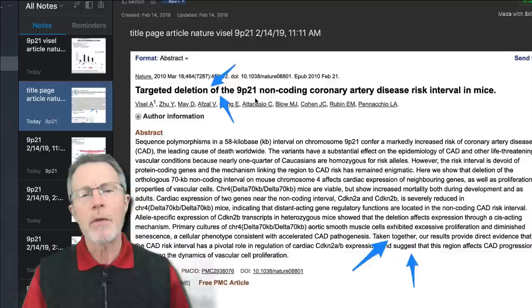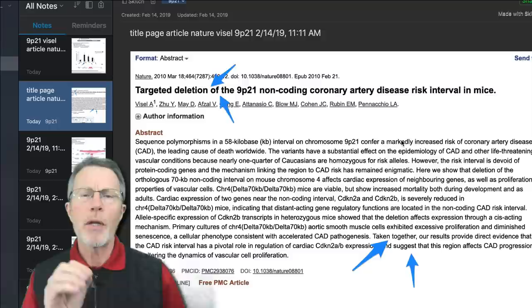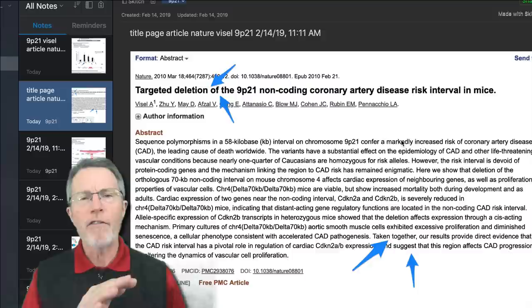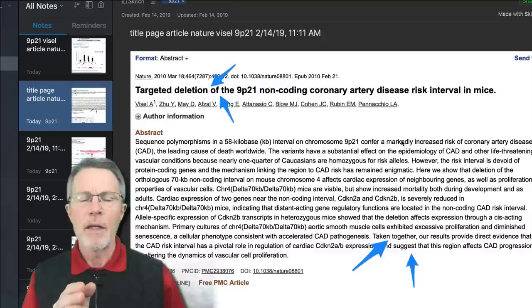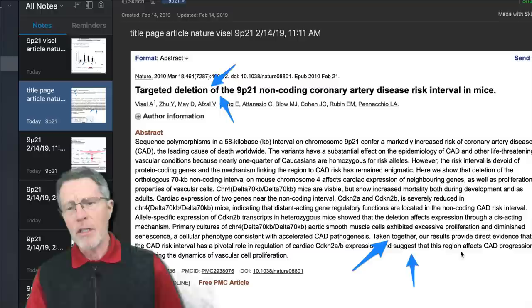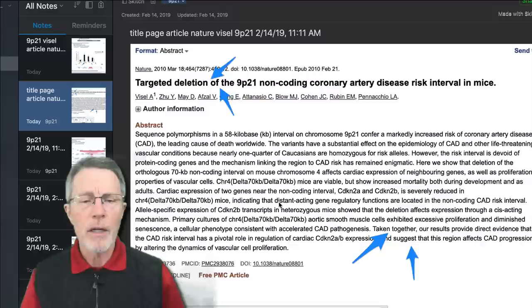This was in Nature magazine in 2010: 'Targeted deletion of the 9p21 non-coding coronary artery disease risk interval in mice.' They figured out how to alter the 9p21 risk area in mice, and tracked four different nearby genes. They found it impacted two and didn't impact the other two. The results provide direct evidence that the coronary artery disease risk interval has a pivotal role in regulation of cardiac CDKN2A and B expression.